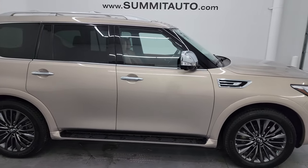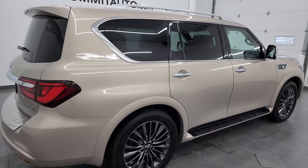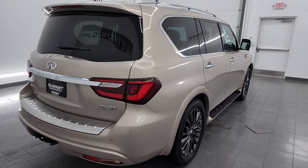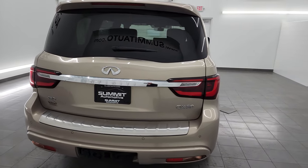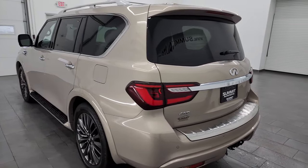This is Brett and this 2022 Infiniti QX80 Sensory Package is stock number 14207Z. I am here at Summit Automotive in Fond du Lac, Wisconsin, your new and used SUV headquarters.